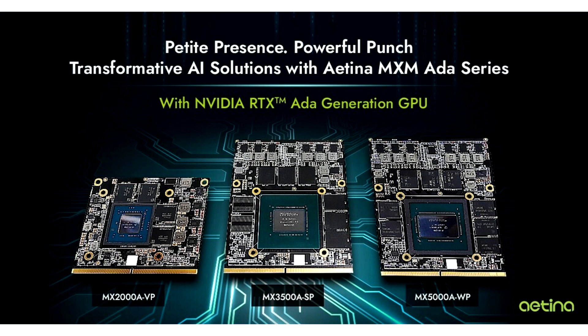Aetina, a leading global edge AI solution provider, announces the release of its new embedded MXM GPU series utilizing the NVIDIA ADA Lovelace architecture: MX2000AVP, MX3500ASP, and MX5000AWP. Designed for real-time ray tracing and AI-based neural graphics, this series significantly enhances GPU performance, delivering outstanding gaming and creative, professional graphics, AI, and compute performance.